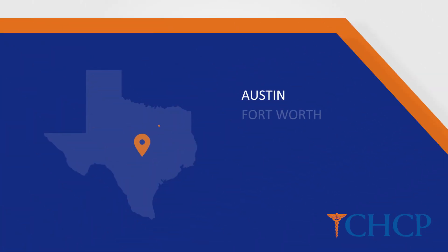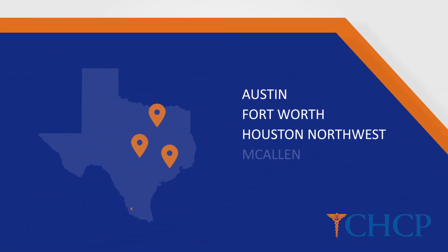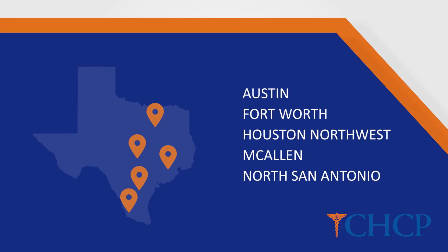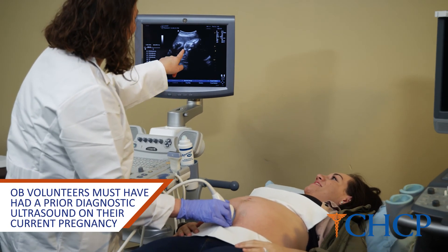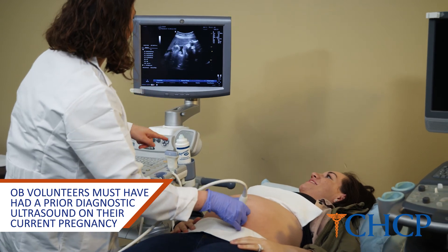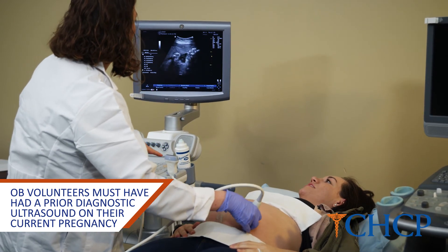OB volunteers are welcome at every CHCP facility that offers diagnostic medical sonography. Volunteers can book their appointments by calling the main line. The front desk has an online schedule shared with the OB instructors, with staggered appointment times. They take down the volunteer's name and phone number, give them a time to arrive, and the student will meet them and bring them back.